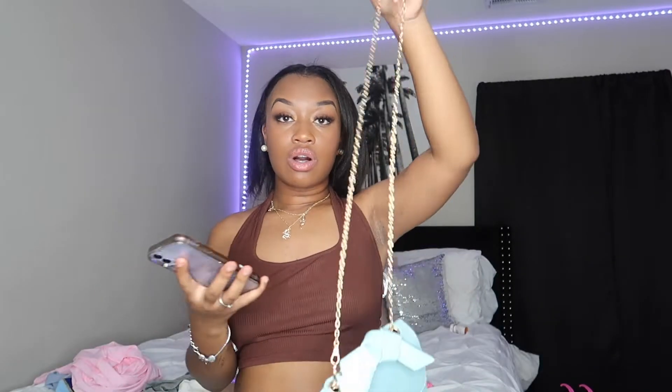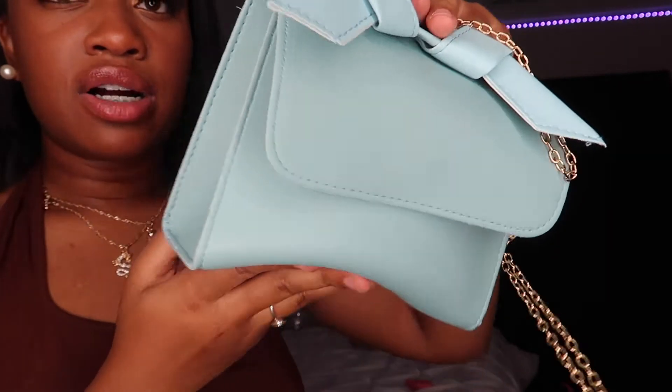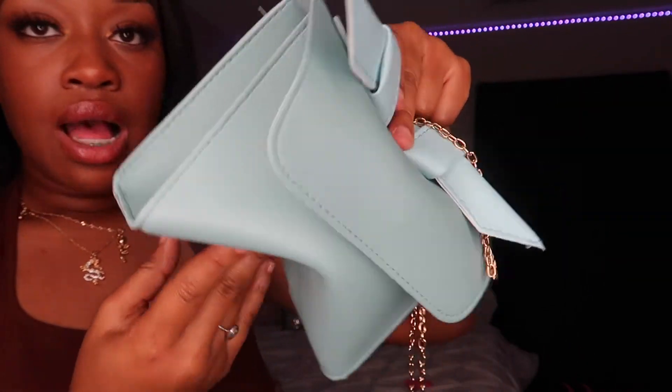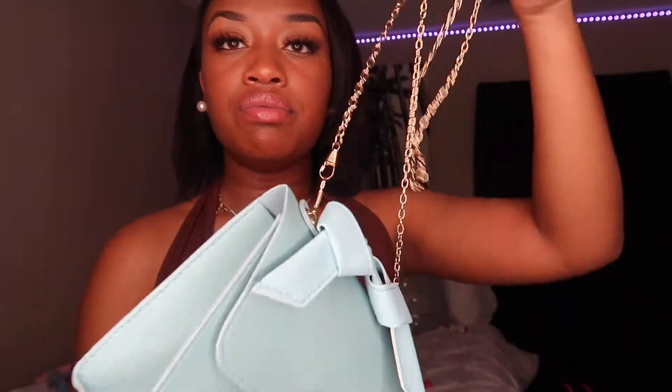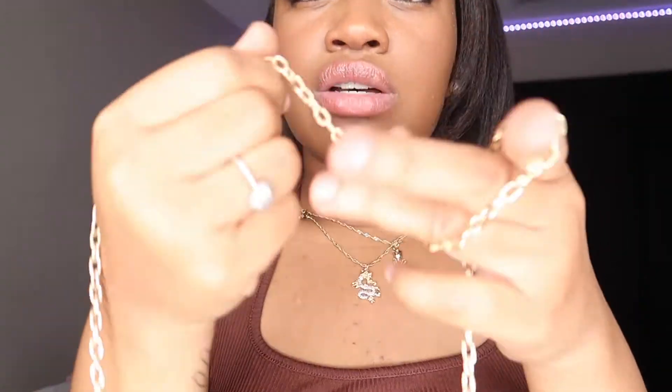This next item is kind of a flop. It's called the Flap Chain Satchel Bag, originally $5, on sale for $5.56. As y'all can see, it's really thin and flimsy. I wish it was stiff like the brown bag — if it was, it would be really cute. If you know how to make it less flimsy let me know, but the quality is just not it for me. You probably wouldn't be able to tell in pictures, but this chain is so thin.